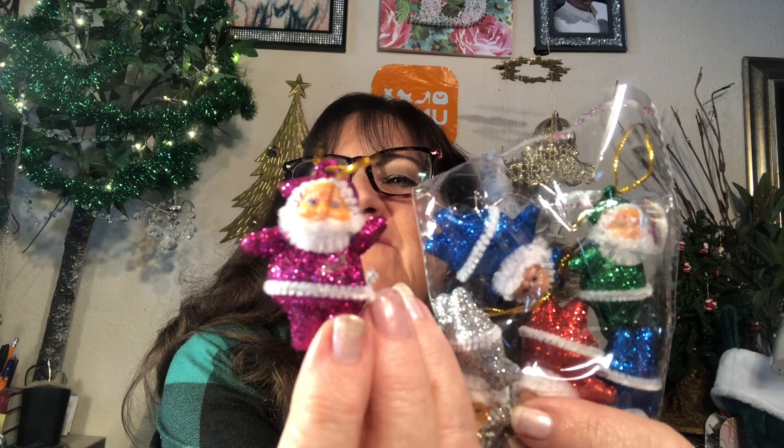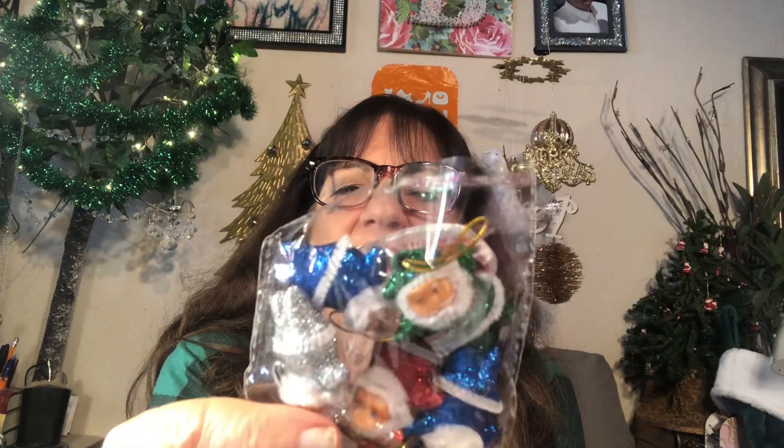I'm only going to keep the pink one — it's not really pink, it's kind of purple — for my tree. I'm going to give the blue ones to my grandchild because his tree is all blue, and the other ones to someone else. You can't keep everything! I'm excited about this one — it's $1.98 and I ordered maybe three or four because they're so cute.